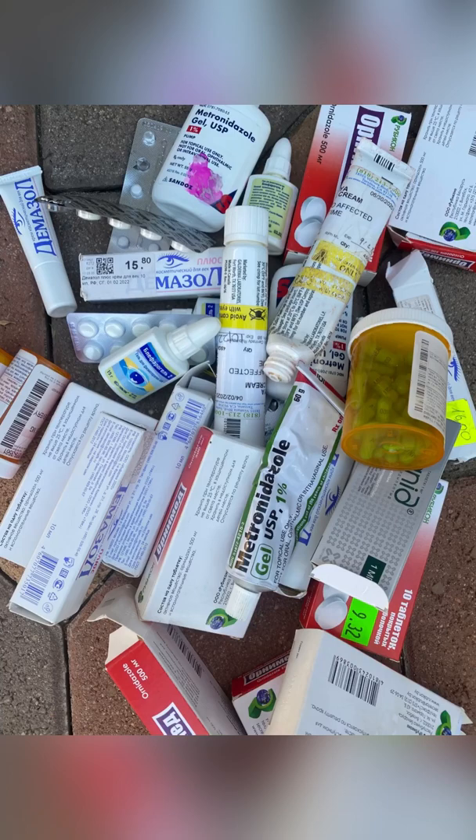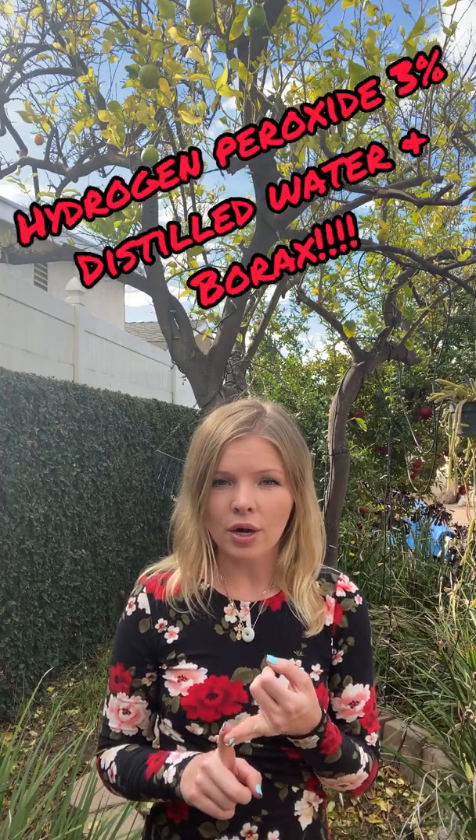I had tried so many different treatments and spent thousands of dollars on doctor visits. I was devastated — I couldn't wear a mask during the pandemic because everything would get worse and itchy on my face. I couldn't go to work or go outside. So I went on YouTube, searched for demodex information, and found a girl who briefly mentioned Ted's boric solution. Ted's boric solution was magic. It's just hydrogen peroxide three percent, distilled water, and boron.